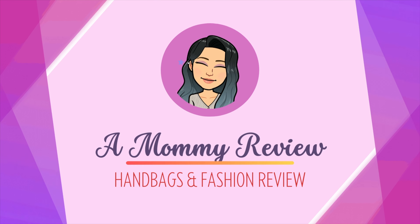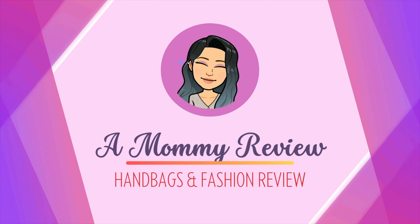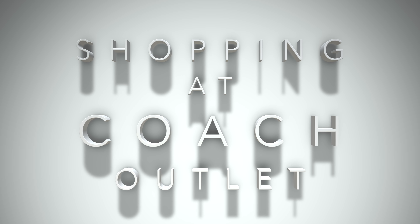It's been a while since I went shopping at the Coach Outlet. Let's have a look at what they have in store right now. Hello everyone, welcome back to another Mommy Review where I review all things for the love of. Today I am shopping at the Coach Outlet. If you like the content on this channel, I appreciate it if you consider giving this video a thumbs up and subscribing to the channel.